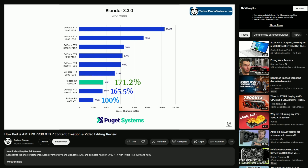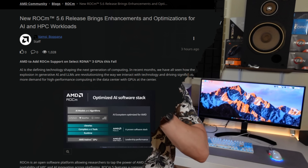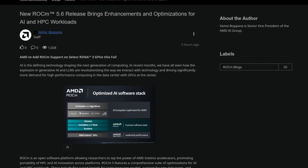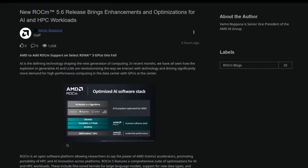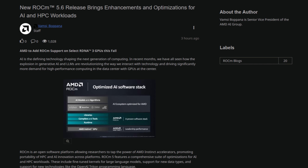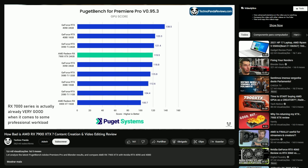ROCm is an open software platform and is basically Nvidia CUDA's competitor. Although it has been available for quite some time for servers, it has not been available officially for consumer GPUs — the normal Radeon GPUs we buy. This means that in any professional workloads that can take advantage of CUDA acceleration, you can use that acceleration on Nvidia RTX GPUs, but you cannot take advantage of AMD's ROCm on standard gaming GPUs from AMD.